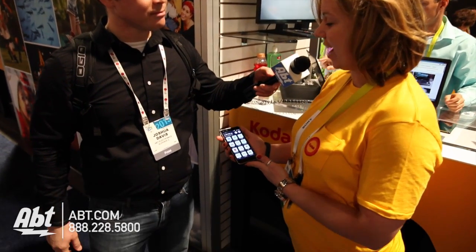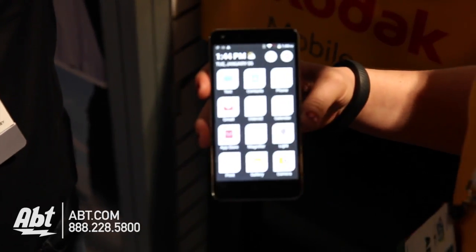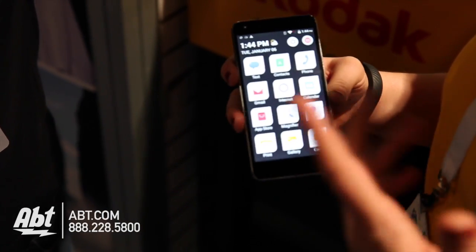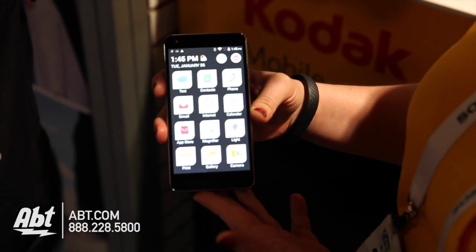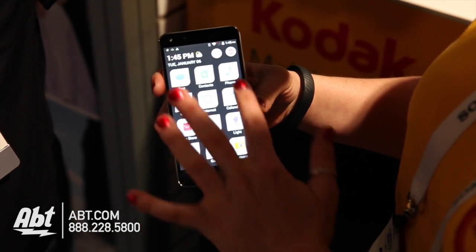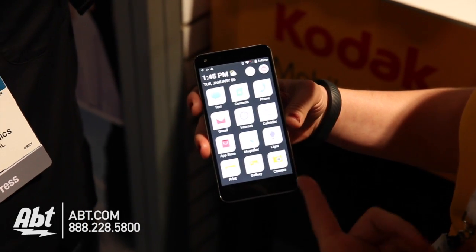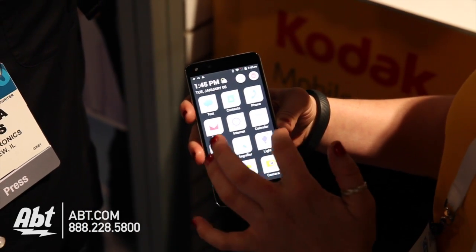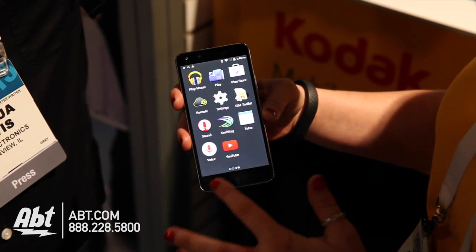Yeah, so this is the Kodak IM5. This right here is actually more — not maybe for somebody like us, but maybe for your parents, our parents, or grandparents. It's a simplified UI. Right here you actually have everything right at your fingertips. You have phone, text message, your camera, and you don't have to really scroll anywhere to get what you need. You do have the other applications over here.